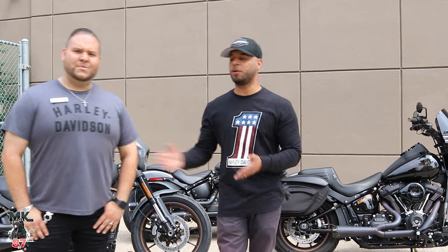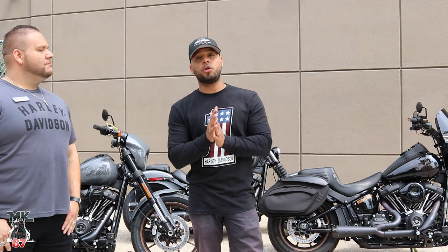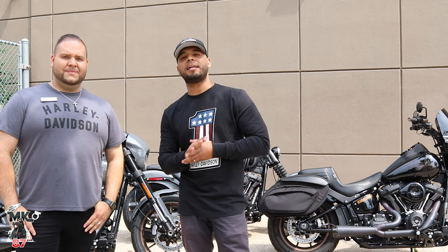Huge thank you to Sergio and to Bergen County Harley-Davidson for allowing me to do this today. If you're new to my channel, make sure to like, comment, subscribe, and hit that bell button so you get notified any time I upload new content. If you're in the market for a new or used Harley-Davidson, come to Bergen — it's the busiest and biggest dealership around this whole Tri-State area. As always, let the force be with you. Ride safe. Peace.